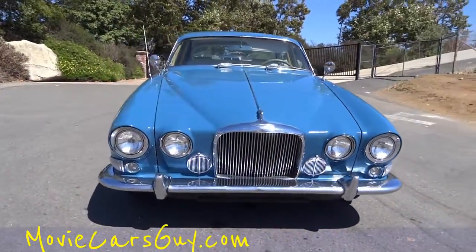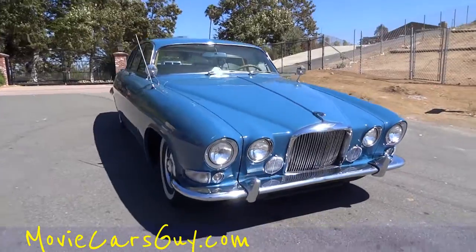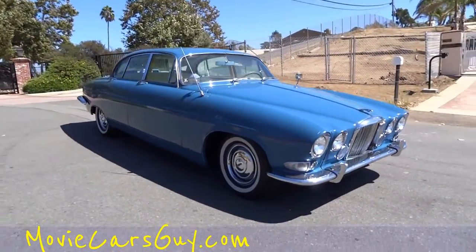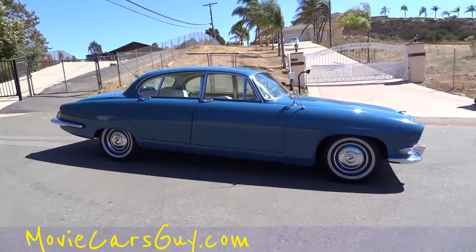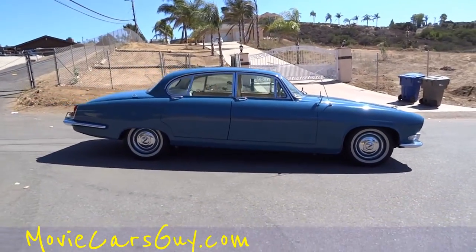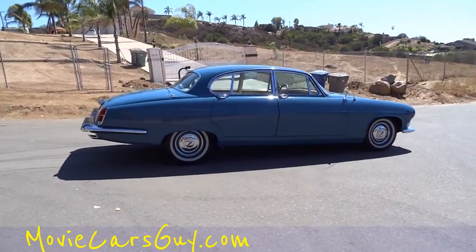If you're a producer, director, TV show person, or movie person, this is a car for you — for your show maybe. And if you're just any regular person, this is just a car that grabs looks and attention like no other.